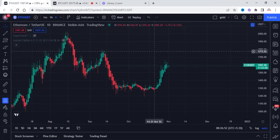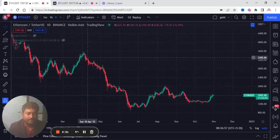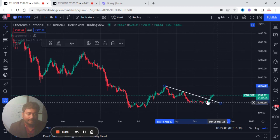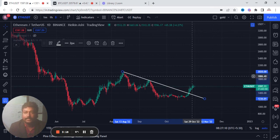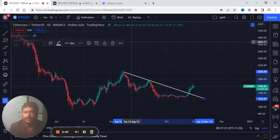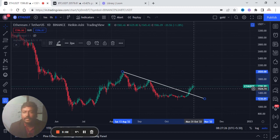Next, ETH. So ETH — let's look at the short term. In the chart, we will show you the right trend line. It's a long term trend line on the range; it's a short term. Now, this is a long term.